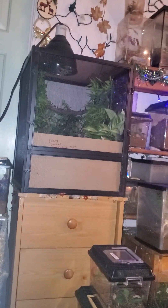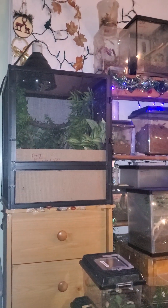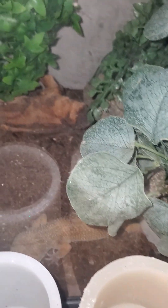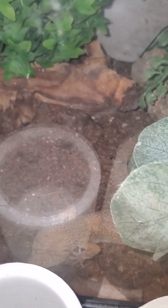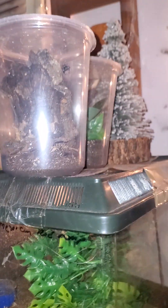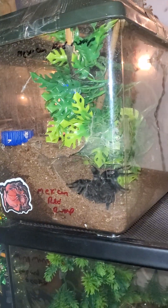I got that name from — if anybody has ever seen the movie Divergent, I like that movie, so I named her Trish. See, Ming Ming's just lazy — lazy leopard gecko. Hi beautiful, what you doing? Crazy spiders. But yeah, everyone's doing beautifully.